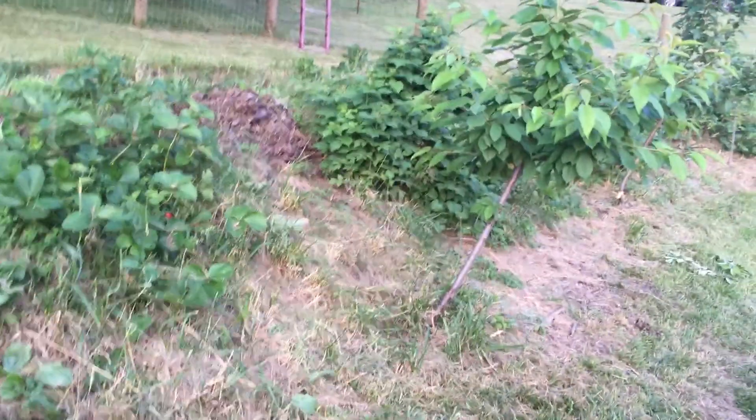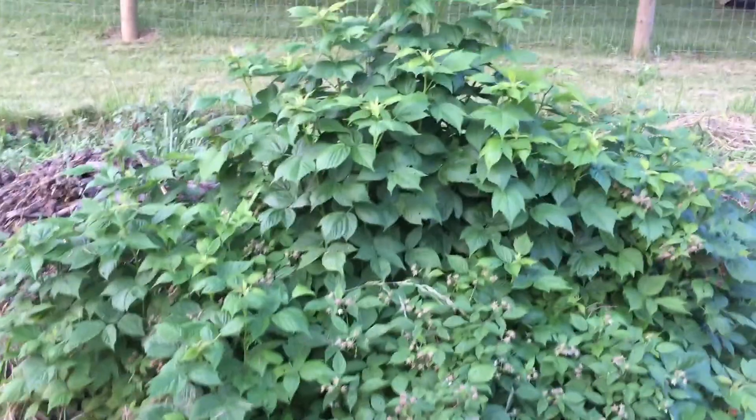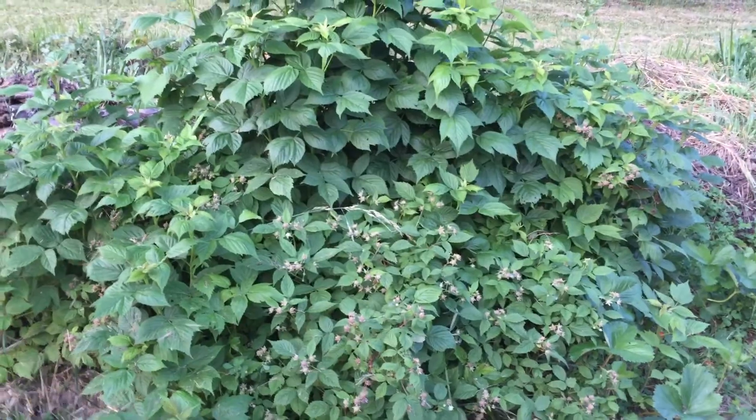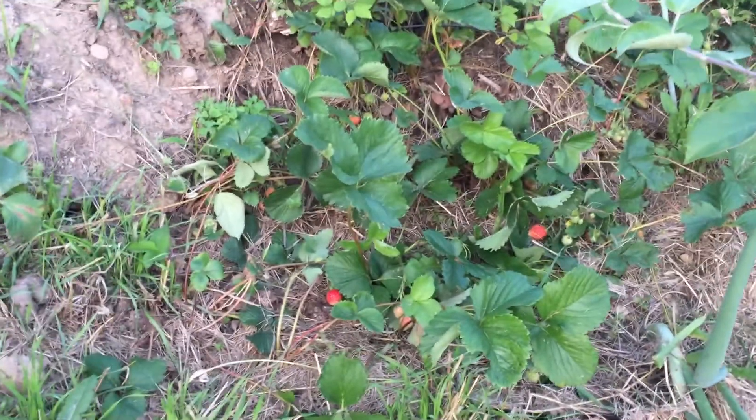Down here towards the east end I had all my berries, and I tell you what, you can't even recognize it from last year. These here are a strawberry patch, and the strawberries and raspberries have taken off — they're out of control. This is one raspberry bush that I planted last year that was probably 10 or 12 inches tall, and you can see it's exploded. Strawberries everywhere. Here's another raspberry bush — again, out of control. You can see the strawberries in there. I've gotten several pickings already.